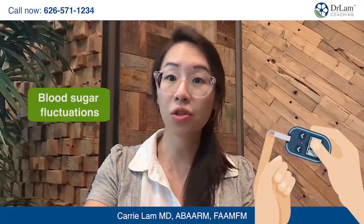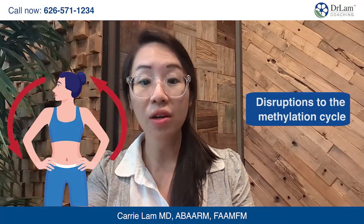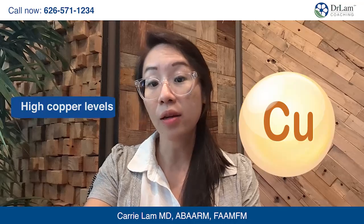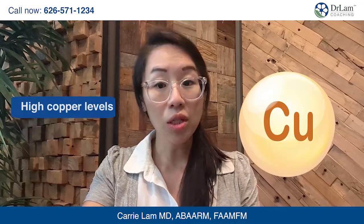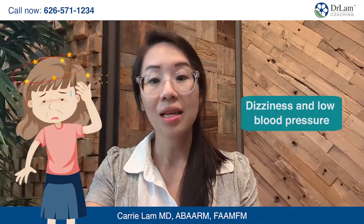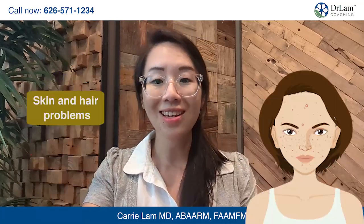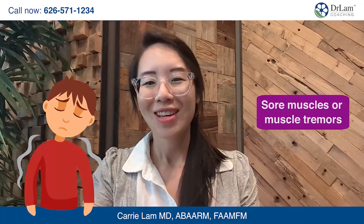You can also get blood sugar fluctuations, disruptions to the methylation cycle, and CBS mutation can sometimes cause high copper levels which can lead to a variety of health issues. Other symptoms include sleep problems, increased oxidative stress, dizziness, low blood pressure, mood instability, memory problems, skin and hair issues, low energy, rapid heartbeat, sore muscles, breathing difficulties, and neurological disorders.